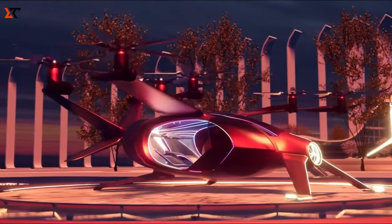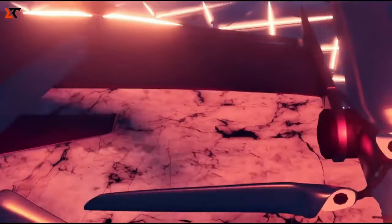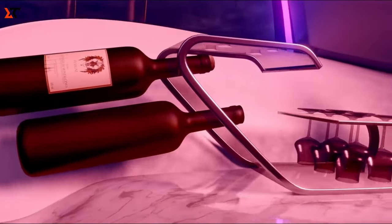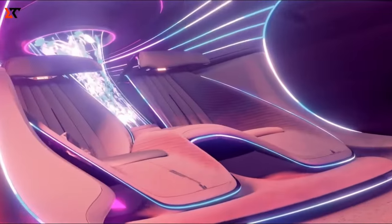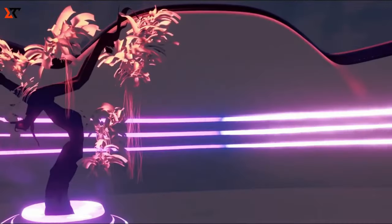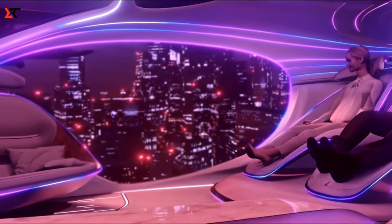Get ready for the future of luxury travel — the Mercedes Empyrean 2030. It's not your average ride; it's a high-end electric vertical takeoff and landing aircraft, an eVTOL, in the works at Mercedes-Benz. This beauty is set to hit the scene in 2030, making it one of the first luxury electric vehicles in the market. The Empyrean is a sleek four-seater aircraft with a futuristic design, powered by 16 electric motors spread throughout the aircraft, giving it a range of up to 400 miles and a top speed of 186 miles per hour.